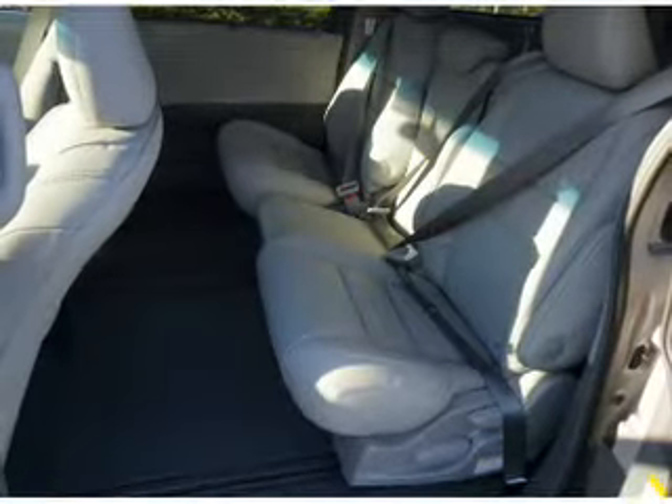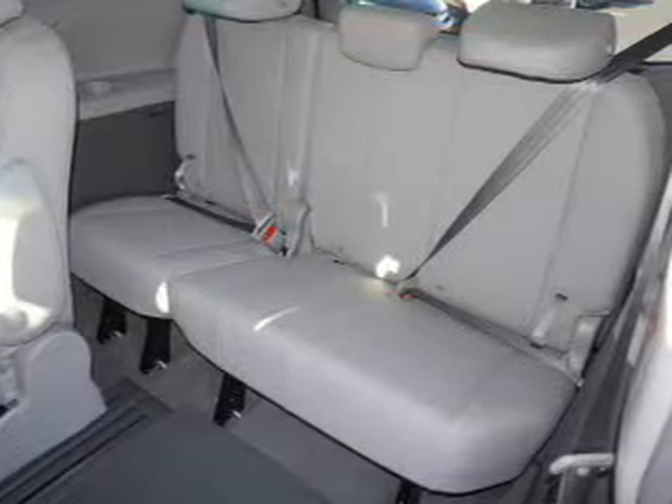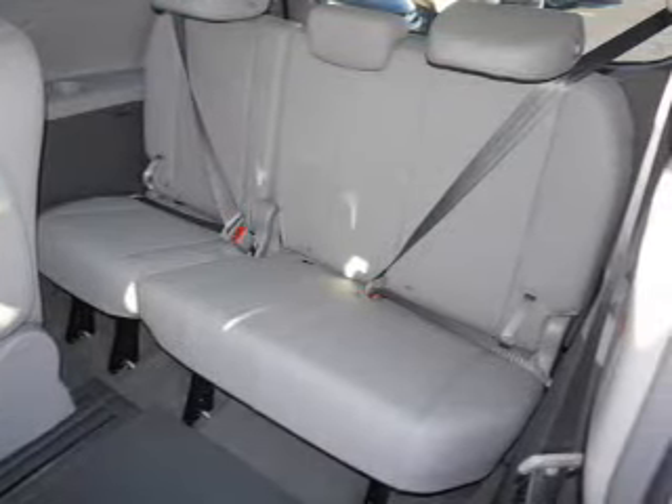Steering wheel controls, push button start, automatic climate control, a backup camera — great quality at a great price. Call or click to contact us today.